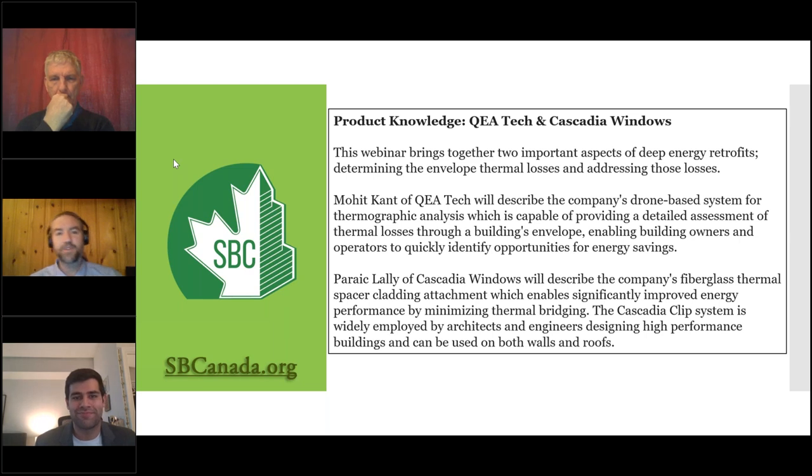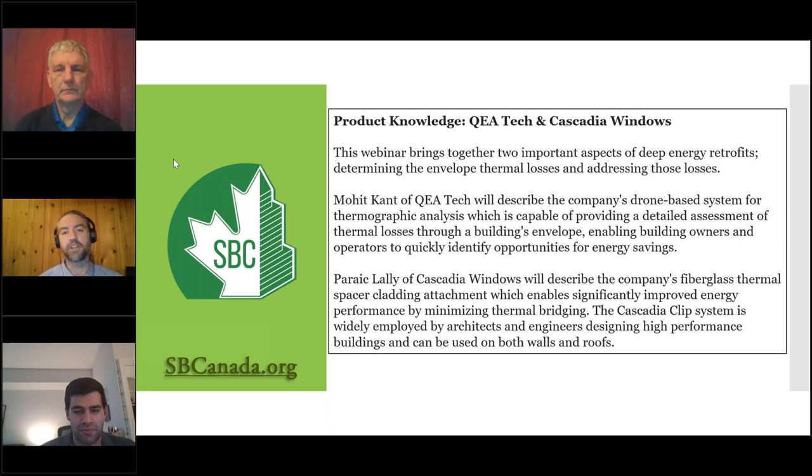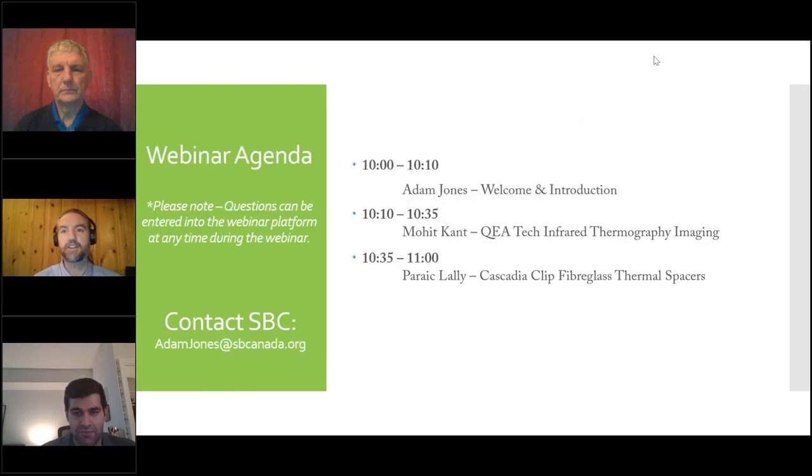Welcome to Sustainable Buildings Canada's product knowledge webinar. Today we're going to talk about QEA Tech's thermographic analysis and Cascadia Windows' Cascadia clip thermal bridging clip system. My name is Adam Jones, here on behalf of Sustainable Buildings Canada. I'll hand it over to Mohit Kant of QEA Tech to run through their infrared thermographic scanning process, and then to Pareik Lally of Cascadia Windows to cover their product.